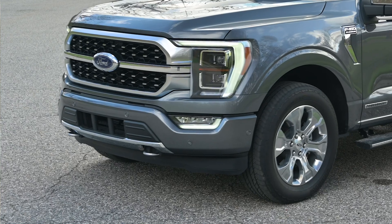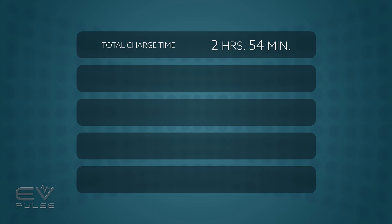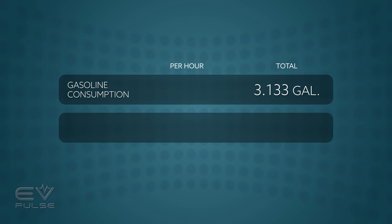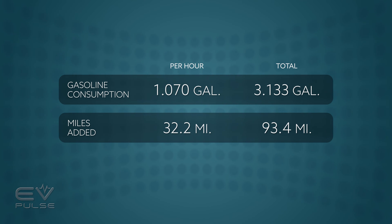From a timing standpoint, a couple hours seems reasonable, so it all comes down to fuel consumption. Our total charge time was 2 hours and 54 minutes. According to the Teslify app, average amperage was 30 — it never dipped — average voltage was 236, peaking at 270. Ultimately, 19.7 kilowatt-hours of electricity was added to the battery. After topping off the fuel tank, we put 3.133 gallons back in the truck — approximately 1.07 gallons per hour of runtime. With a 30.6-gallon tank, you could run the generator for about 28.5 hours. 93.4 miles were added to the car, equating to about 30 miles per gallon of gasoline consumed — though this varies with temperature, battery pack conditions, and driving habits.